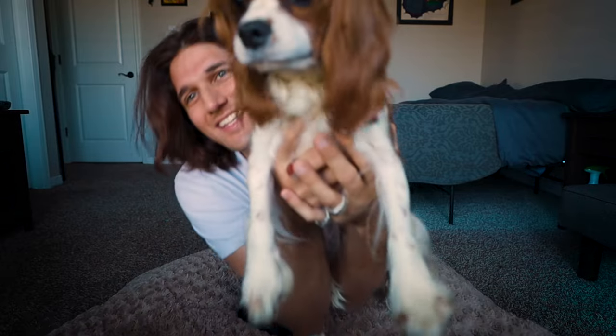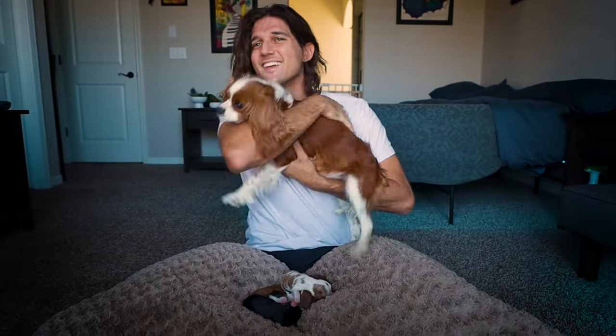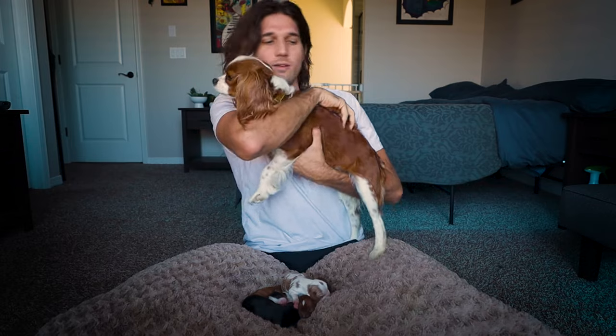What else do we have, Daisy? What else do we have, little mom? We have this little Blenheim girl. And she's a good mama.